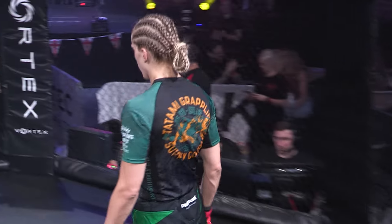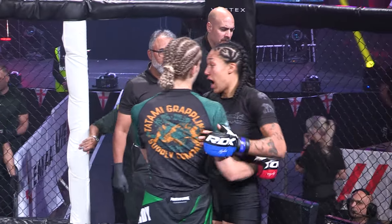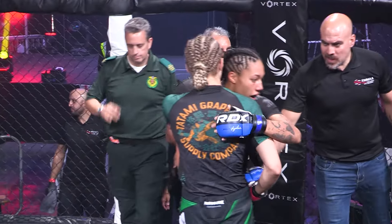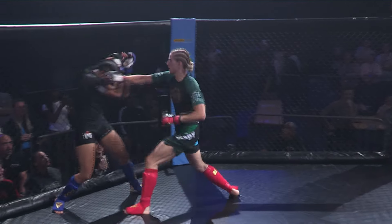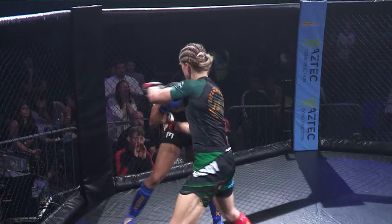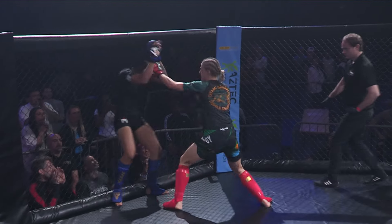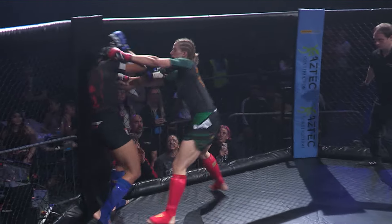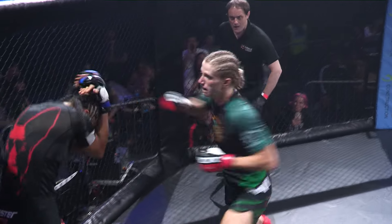Millie Ray Vardy with a TKO win there in the first round. Just came forward with the experience, maybe the better skill set here tonight, especially in the striking, Steve. She was very comfortable — you can see she's very experienced in the area of striking, the kicks, the head kick. She's done a great job. Very impressive performance by Millie Ray Vardy, someone a lot of people already have their eye on at the amateur level.